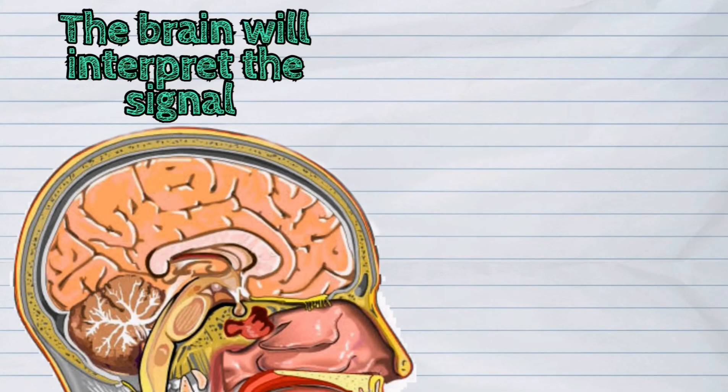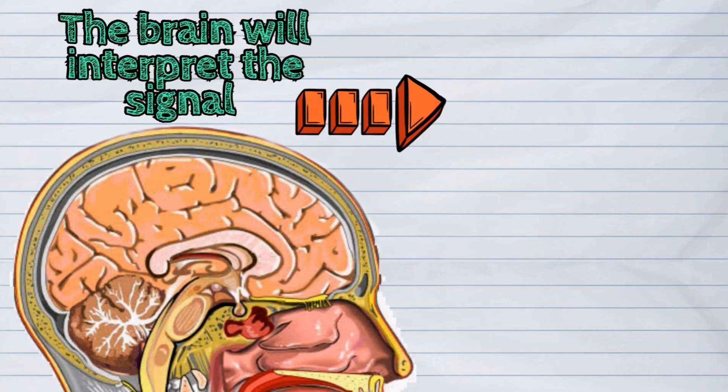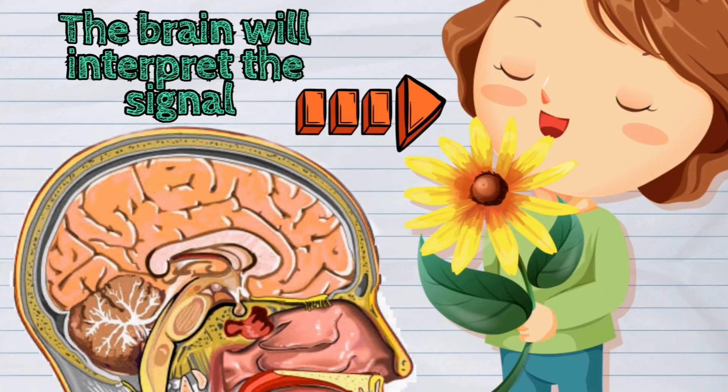Once these signals reach the brain, they will be interpreted accordingly. When these signals are interpreted by the brain, you will then be able to identify the odor.